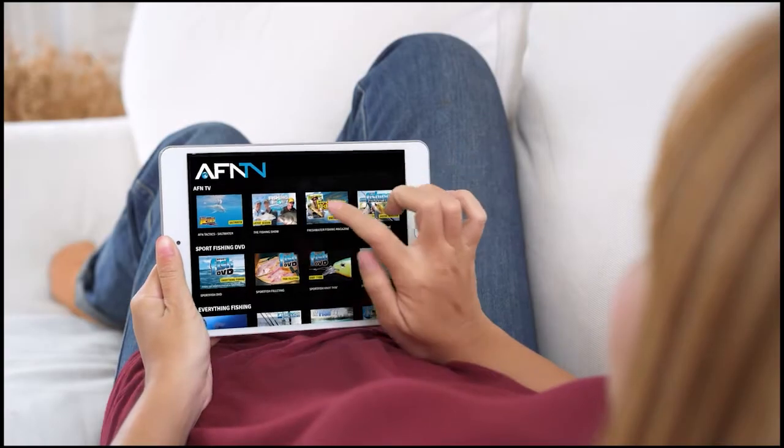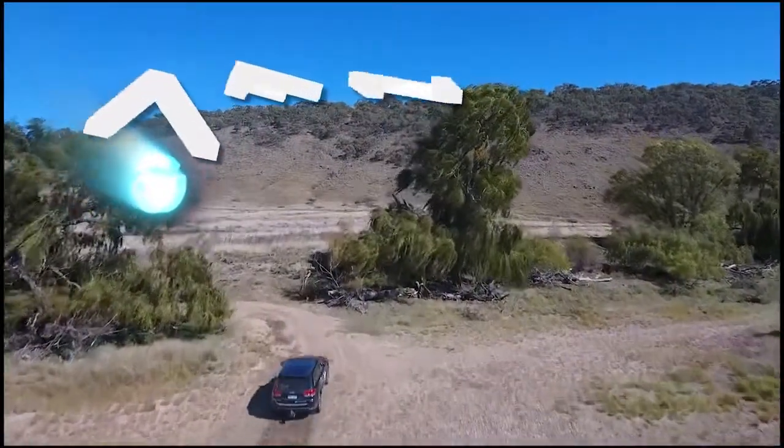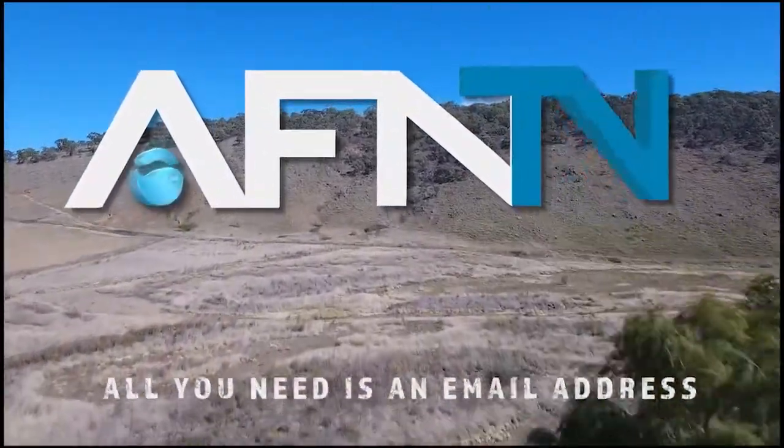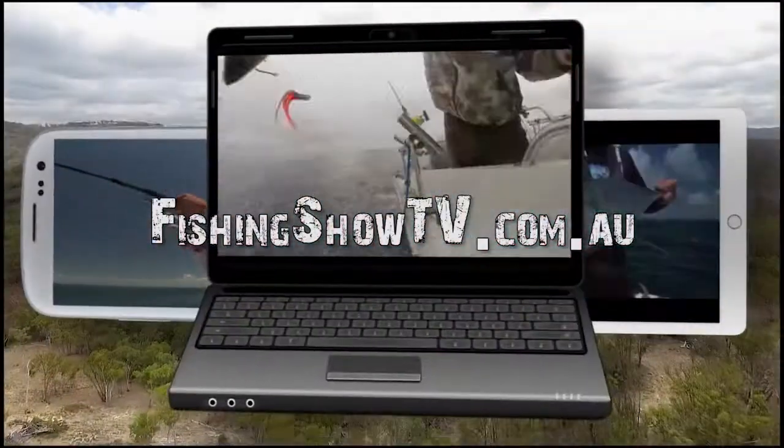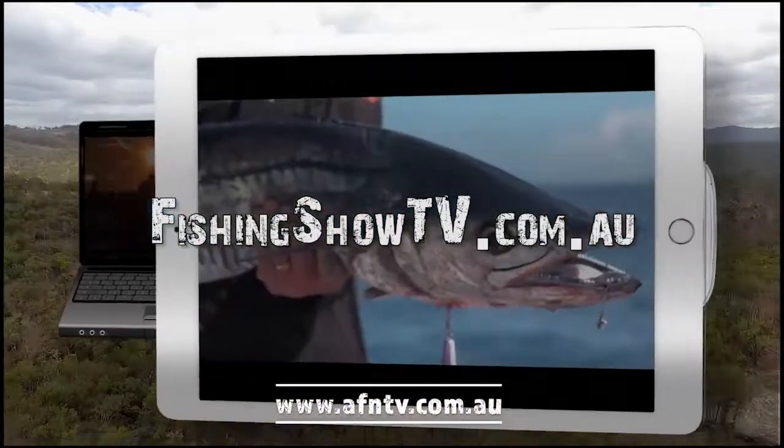I'm Bill Class here from The Fishing Show. If you liked this instructional video and want to learn more, it's simple — go to fishingshow.tv.com.au and see a whole host of additional videos.